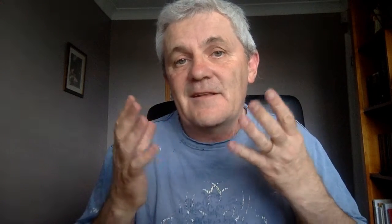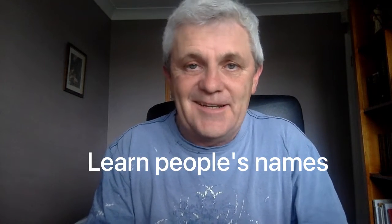Number three is a really obvious one: learn people's names. When they are speaking, their name is going to be highlighted on the call, so get to know their names quickly.